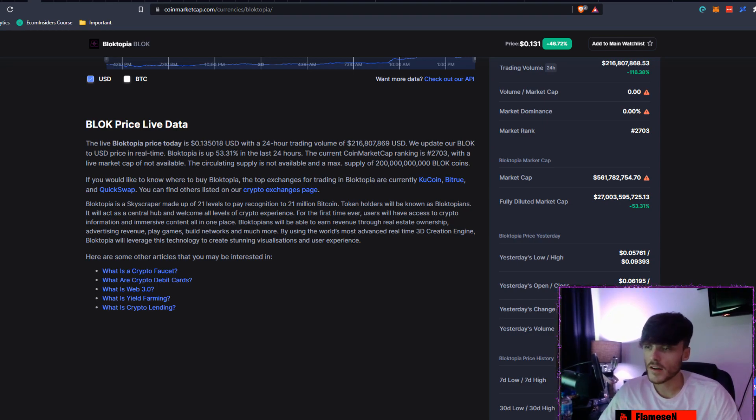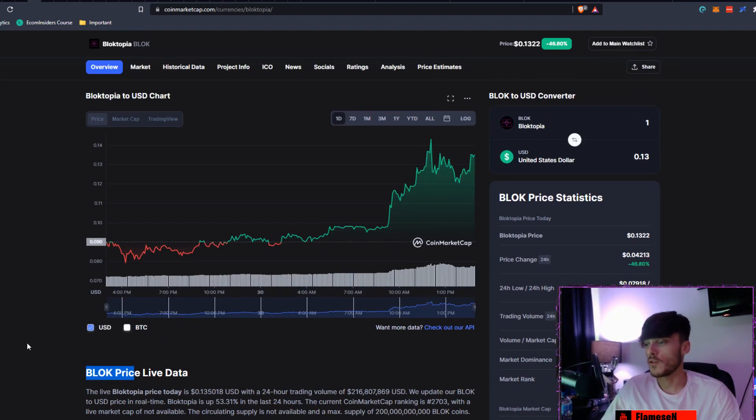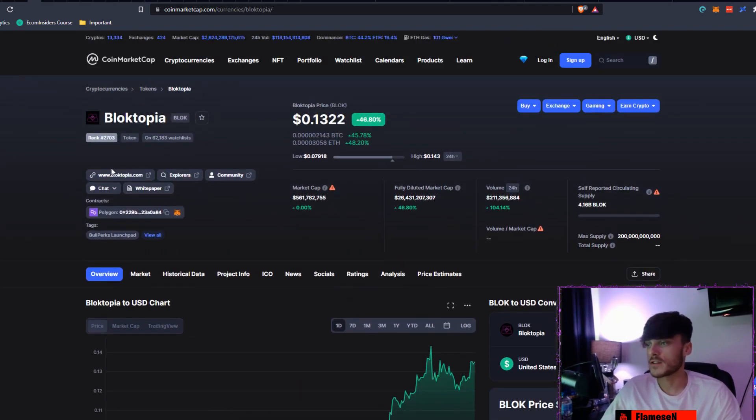By using the world's most advanced real-time 3D creation engine, Blocktopia will leverage this technology to create stunning visualizations and user experience. I personally think this is very strong, and I do think all these metaverse coins are going absolutely crazy right now. There are a few on KuCoin going mad, and KuCoin is actually where I did manage to pick myself up some BLOK — so I am invested in this myself.